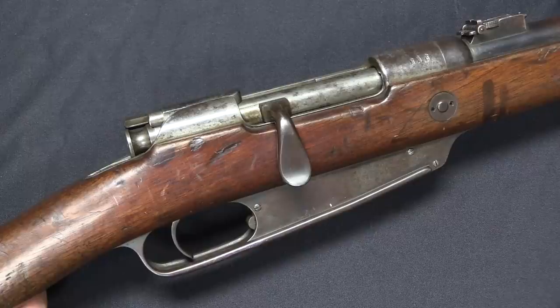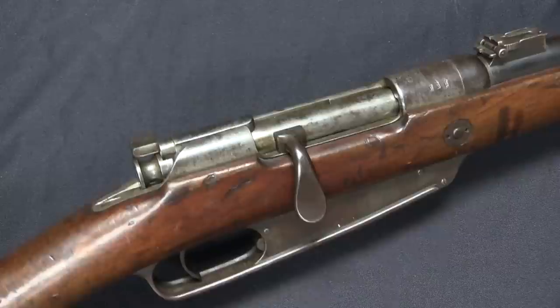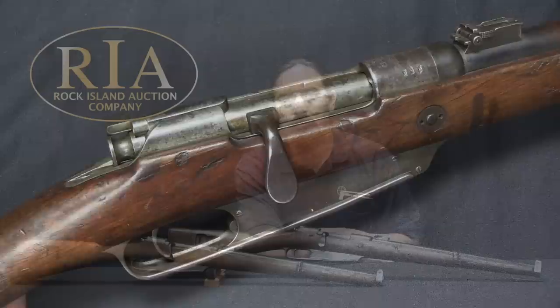Total production of the Gewehr 91 was actually substantially less than the Karabiner 88. The best estimate is around 65,000 of them, and they are definitely harder guns to find than the Kar 88 carbines today.